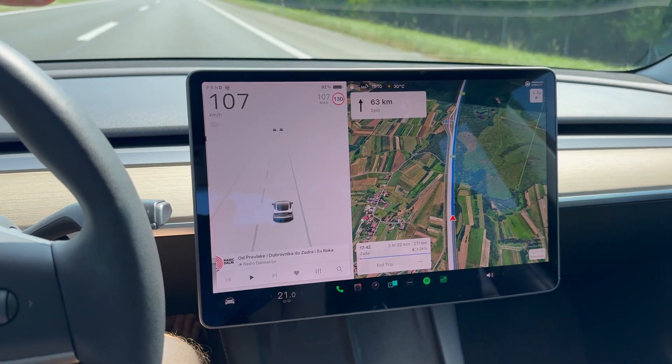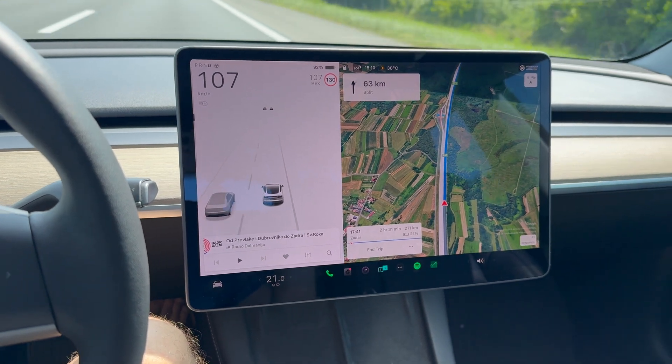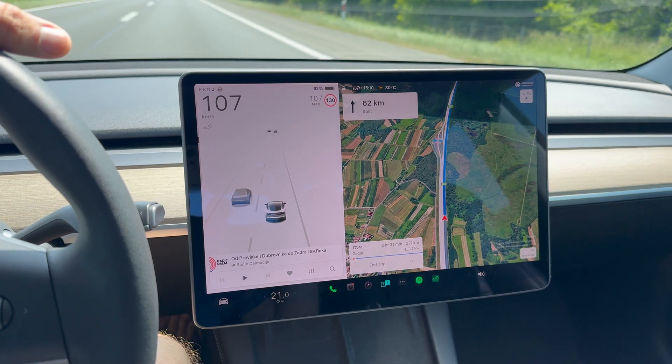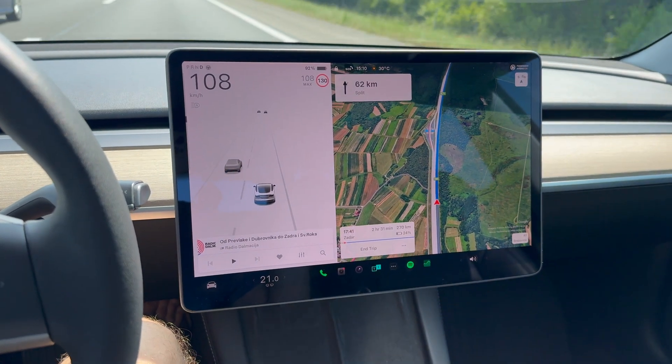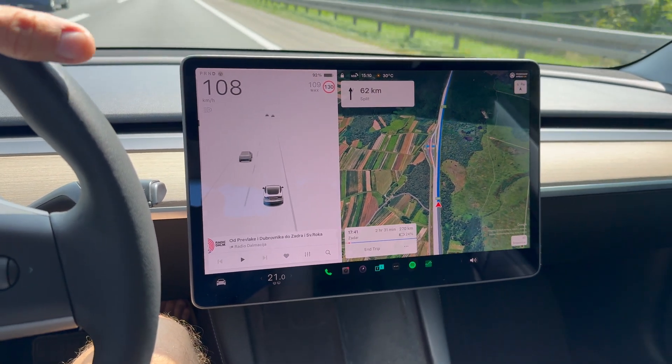When we were driving the Model Y there was ideal, almost very little wind. So that's the difference in the conditions — you can't have it perfect always. I'm keeping the AC on 21, which I did with the Model Y as well.